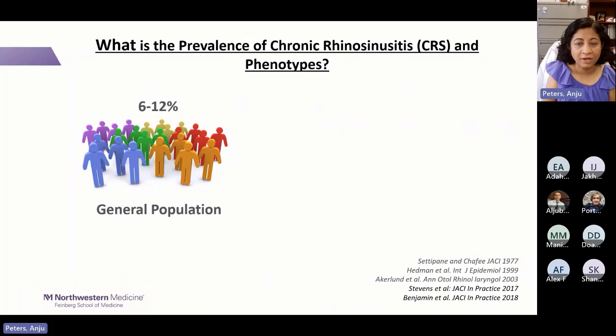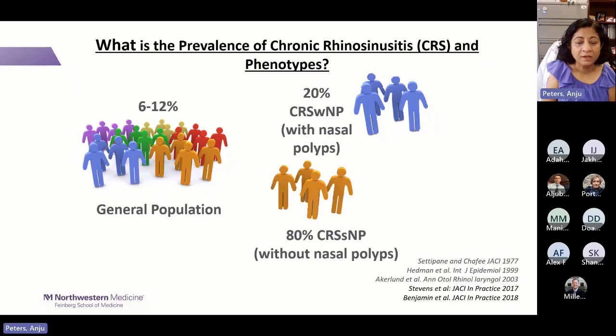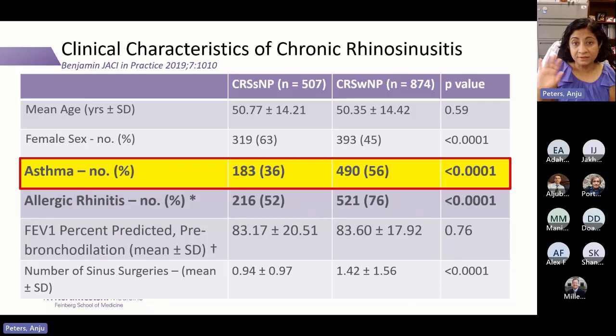The prevalence of chronic rhinosinusitis is quite common. In the general population, 6 to 12 percent may have CRS. Of those, 20 to 25 percent are CRS with nasal polyps, and 80 percent are CRS without nasal polyps. Aspirin-exacerbated respiratory disease is a subset of CRS with nasal polyps.